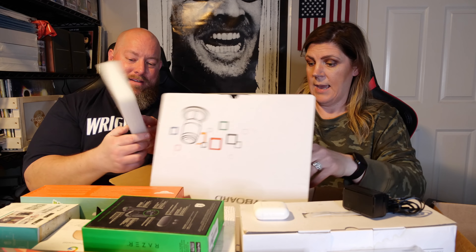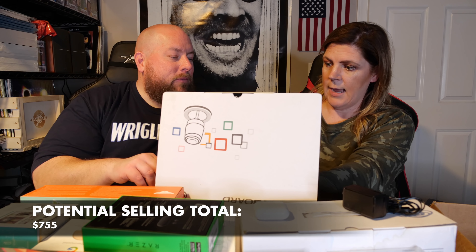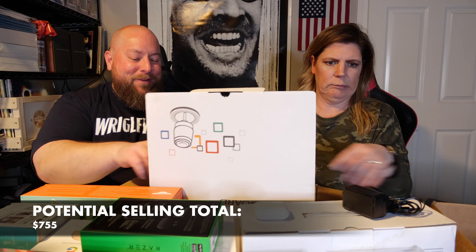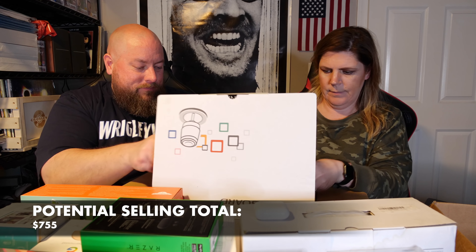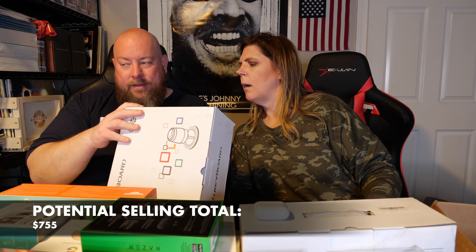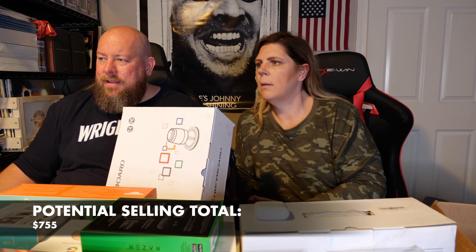We have a projector - probably $25, but it's all wet so maybe nothing. AirPods - not the Pros - just the regular ones. If you separate out the case and each earphone, they sell all day long around $30 to $35 each, so about $70 right there. And it looks like it is wireless.